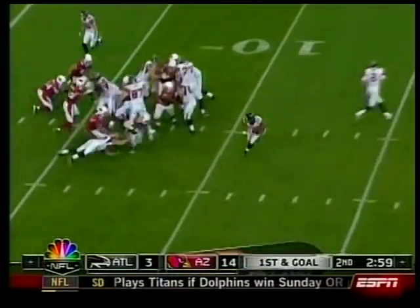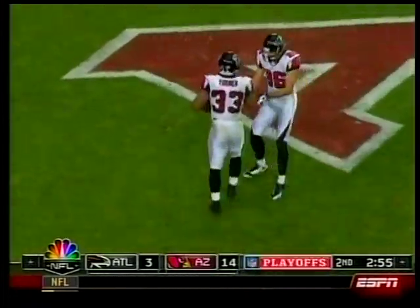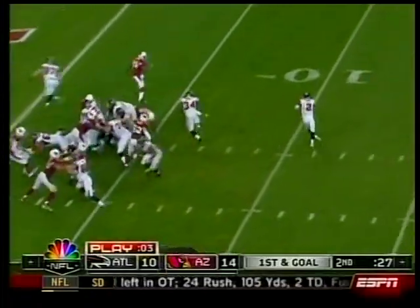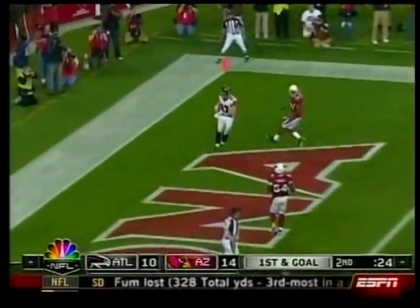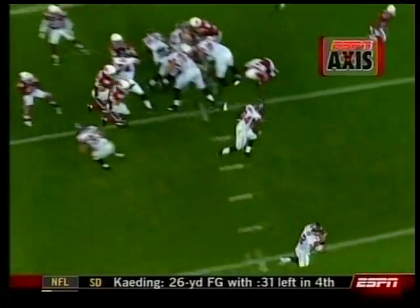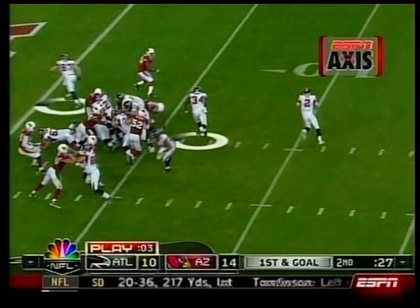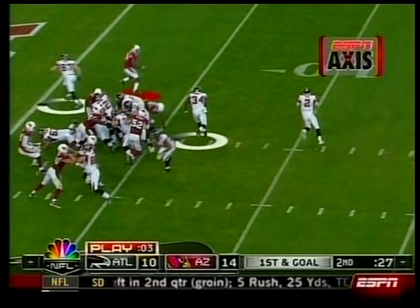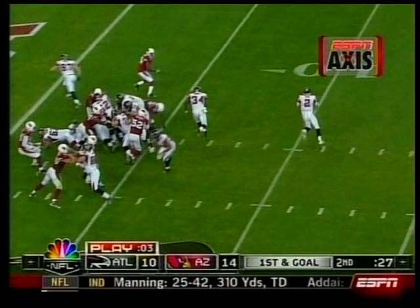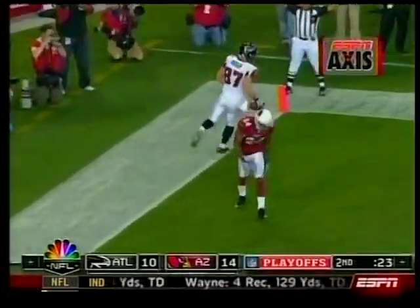The Falcons now need to respond. Michael Turner — easy on the outside, a breakdown for the Cardinals defense who had played a great game. Falcons now down 14-10. After a Cardinals turnover, Matt Ryan play-action to Justin Peel — touchdown! ESPN access shows Ryan selling the play-action well, rolling right, safety Adrian Wilson left with two players. What do you do? Ryan makes him pay — Peel wide open. Falcons up 17-14 at the half.